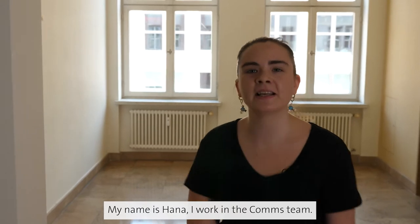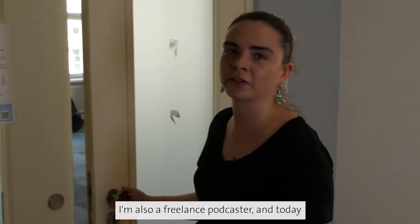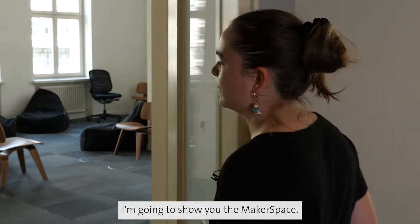Hi everyone! My name is Hannah. I work at the comms team. I'm also a freelance podcaster, and today I'm going to show you the makerspace.